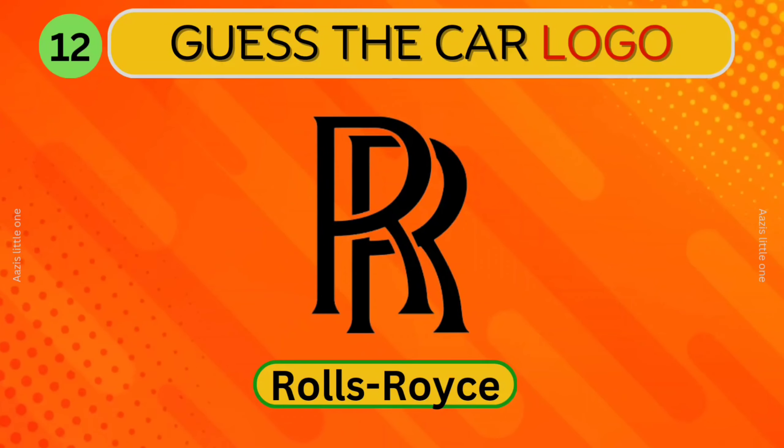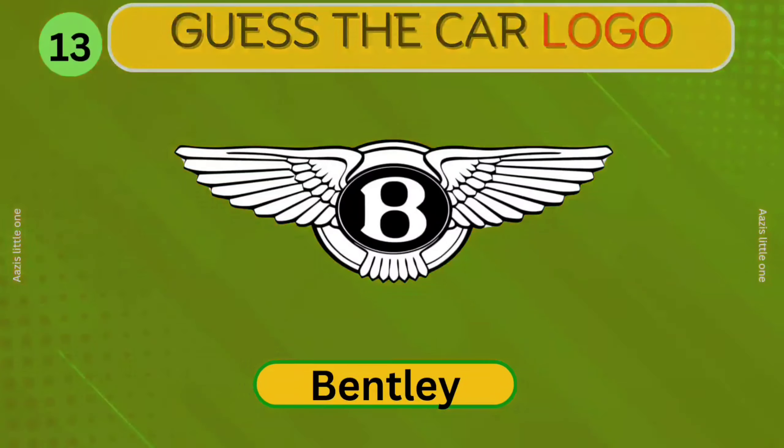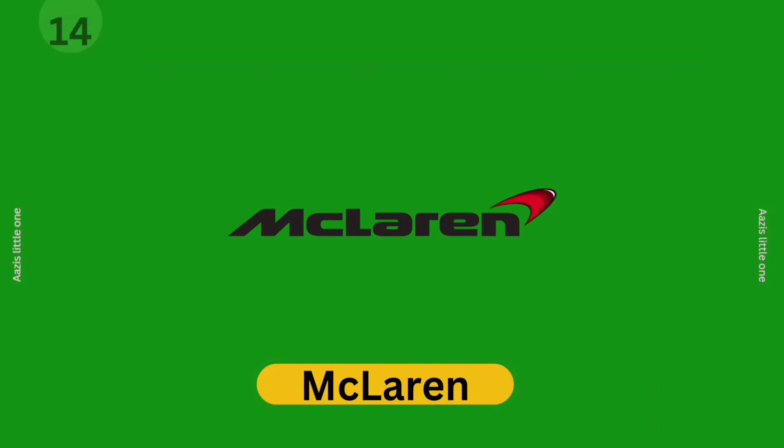Rolls-Royce. Can you identify this car? Bentley. McLaren. Can you guess this logo?